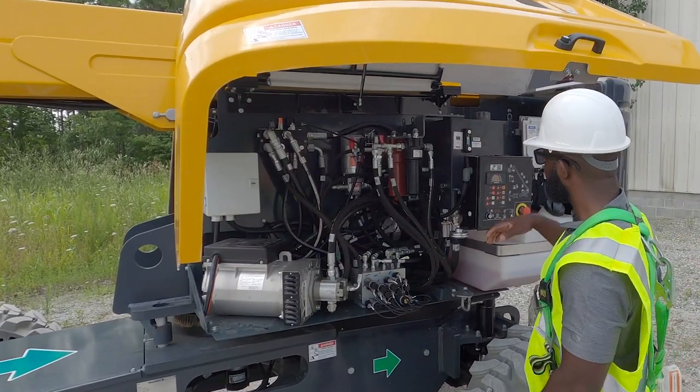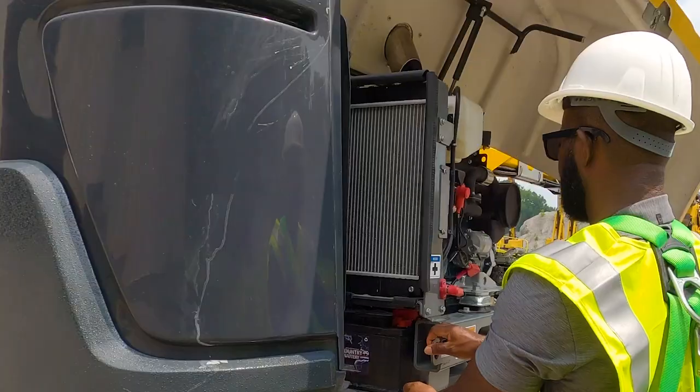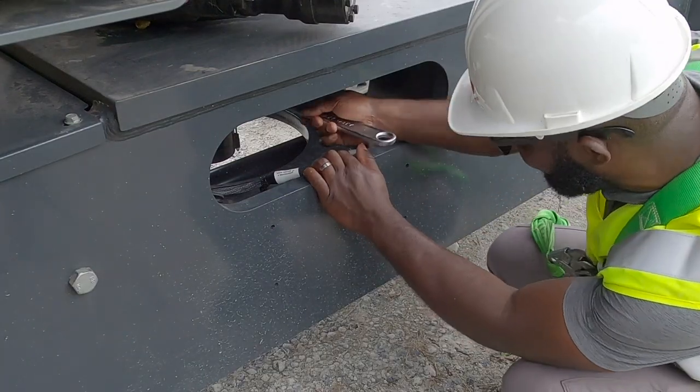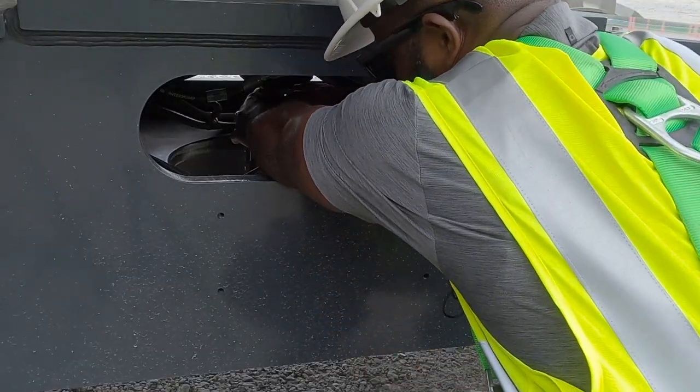Easy-to-access components make routine maintenance simple. Hoods open high for quick access to components. The engine tray pivots open to access components on the rear of the engine. The HT46 chassis has a large maintenance access point that allows a technician to reach both arms to the slip ring.